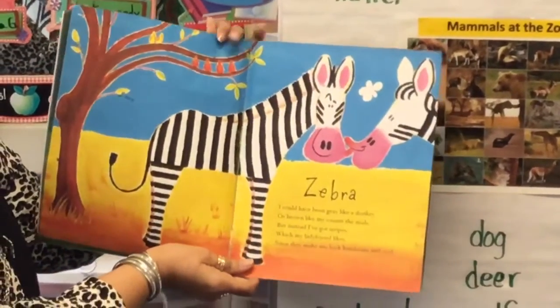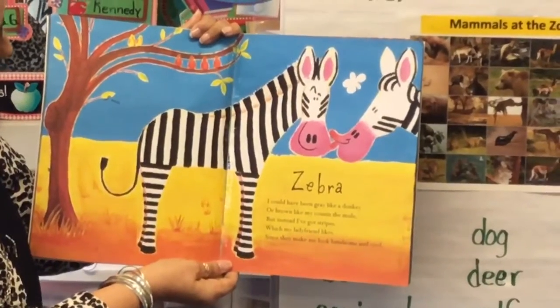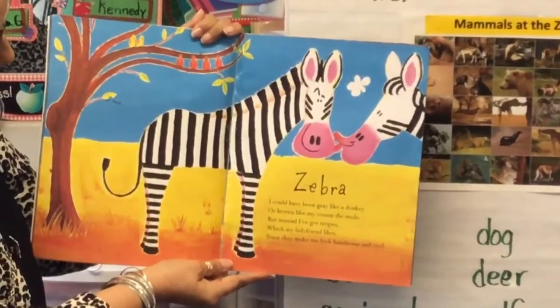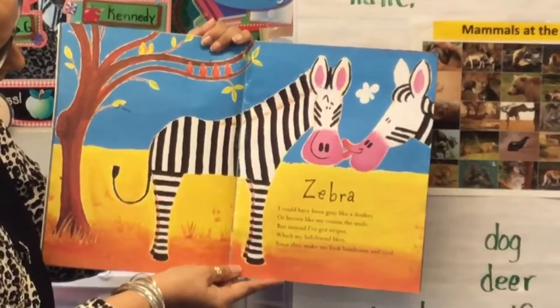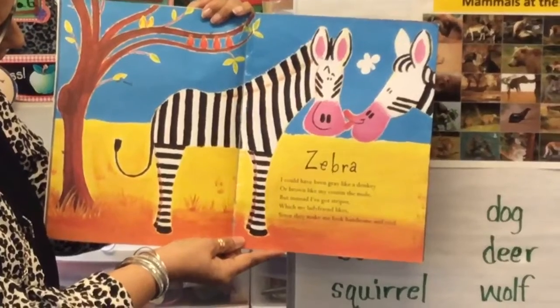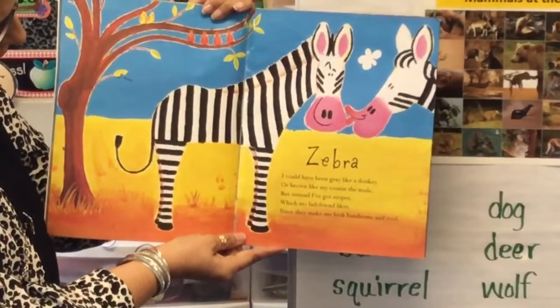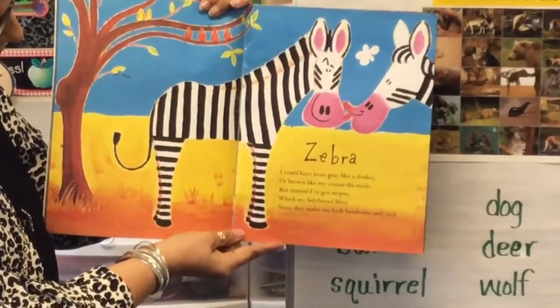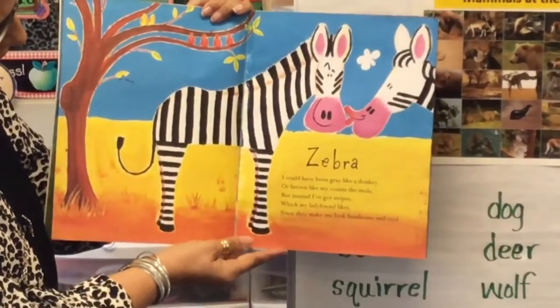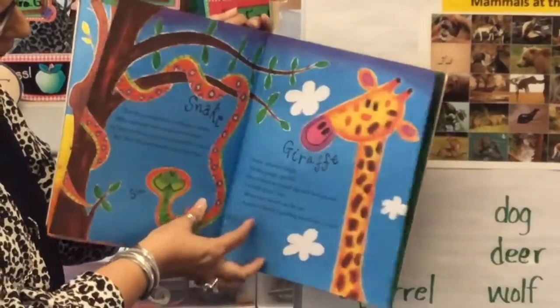Zebra. I could have been gray like a donkey, or brown like my cousin the mule, but instead I've got stripes, which my lady friend likes, since they make me look handsome and cool.